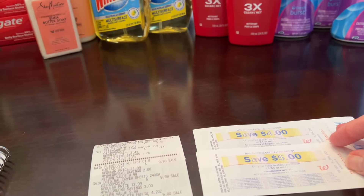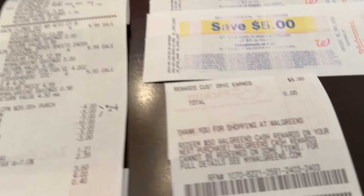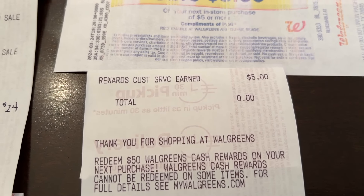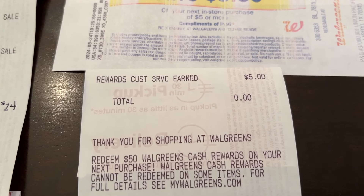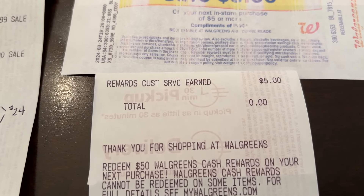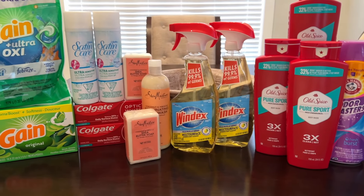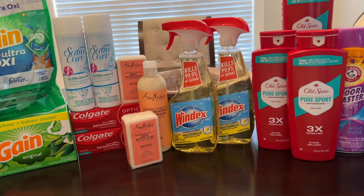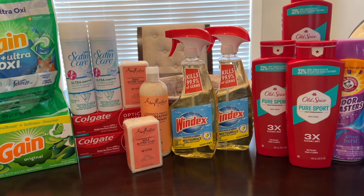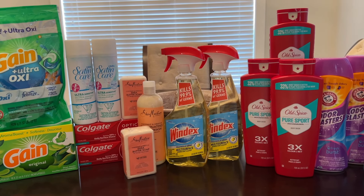What did not print was the $4 register reward for the Gillette Shave Gel. They gave me $5 back in Walgreens cash instead — Walgreens cash skips $4 and goes straight to $5. So this ended up being the $5 Walgreens cash free and a $0.79 moneymaker on the spin deal. If you do get the $4 register reward back for the shave gel, your cost will be only $0.21.